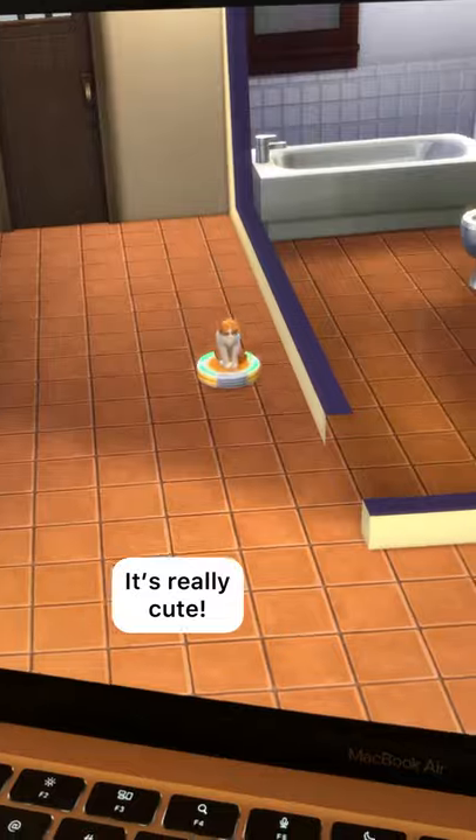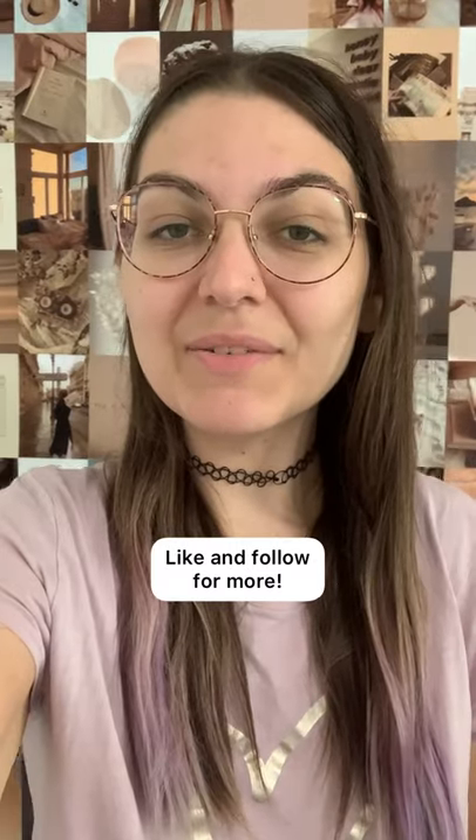vacuum for the entire cycle. It's really cute and they seem to enjoy it a lot. Like and follow for more.